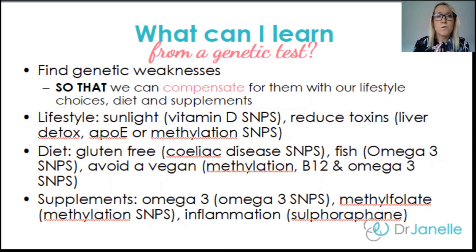What you can also learn is which supplements are unique to your body's needs. You may choose to take an omega-3 supplement, maybe some methylfolate to help with methylation, or if you've found that you have a number of weak inflammation genes, you may take sulforaphane — a broccoli cell extract that actually turns on all the anti-inflammatory genes in your body.